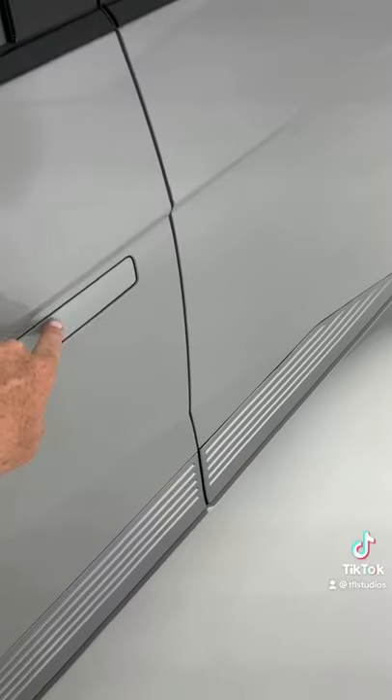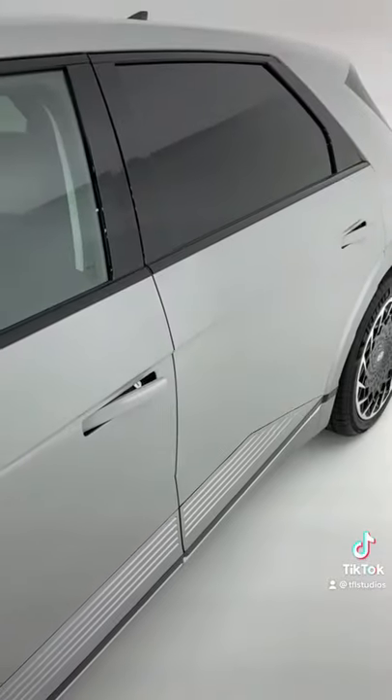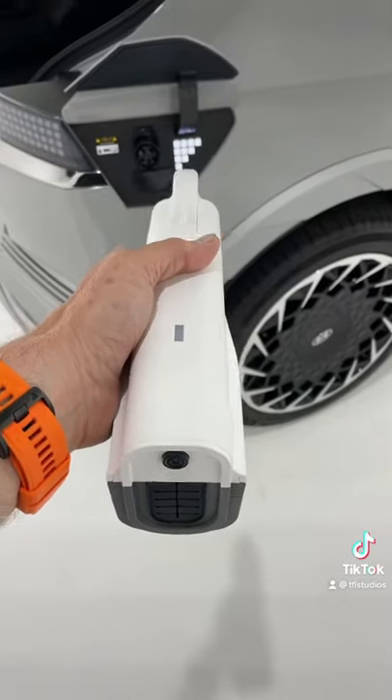To unlock the doors, you can use a key fob or push right there. Look at that — this is pretty cool.